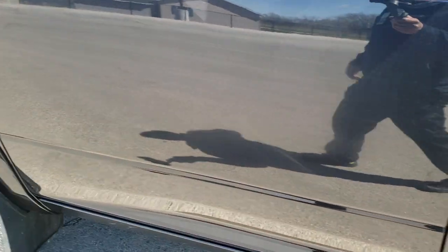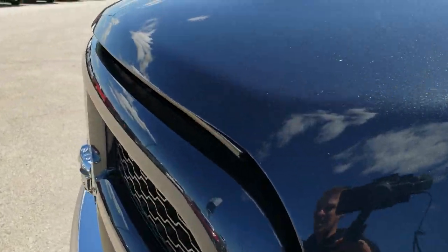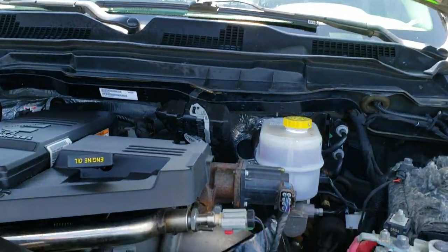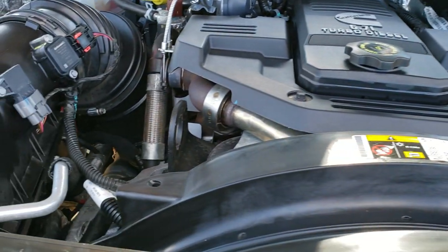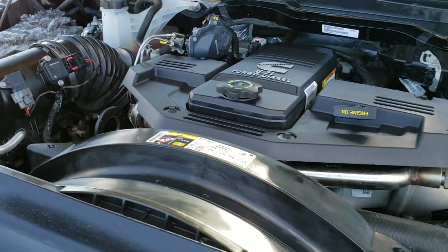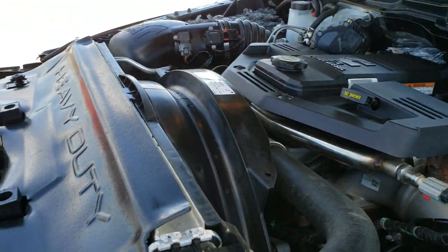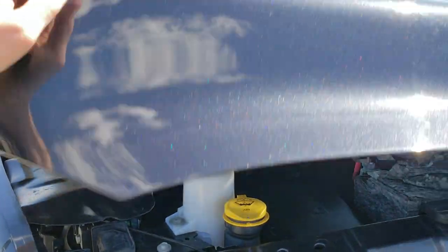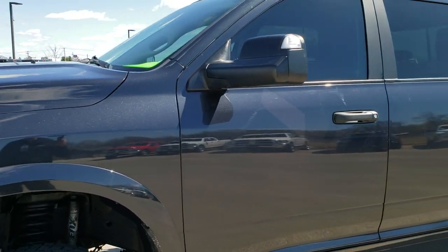We'll take a quick look under the hood. I would personally like to thank you for checking out the video today. Under the hood we have the 6.7 liter Cummins diesel. The engine bay is very clean and runs very smooth. This truck has been fully safetied and inspected by our service shop — it has a fresh oil and filter change, all fluids have been checked and topped off, and this truck is 100% ready to go.